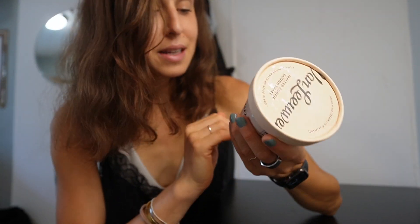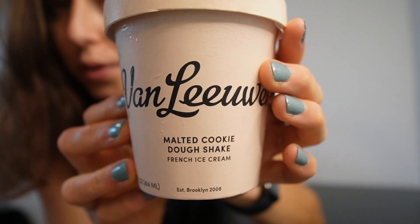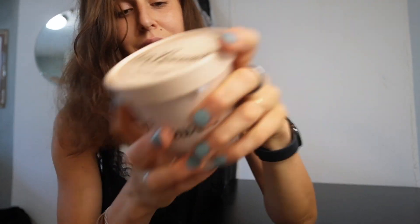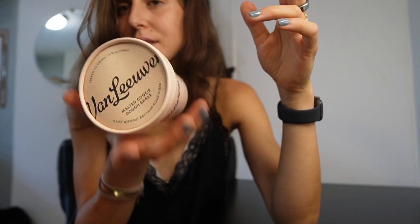This one is a pretty classic flavor but I think it's new — I haven't seen it before. I found out about it last night and then found it today without even looking, so that's fate. It's malted cookie dough shake — a malted milk base ice cream with cookie dough chunks and chocolate chunks.